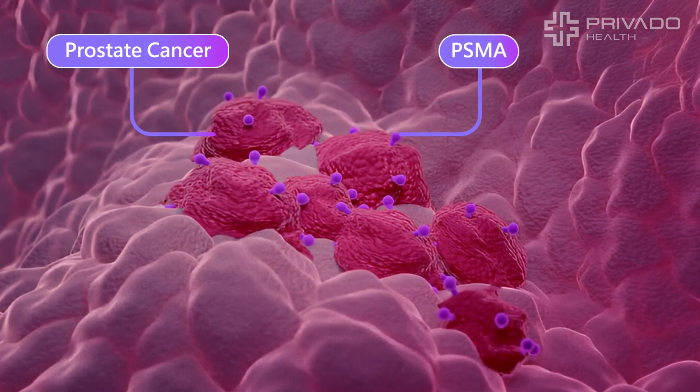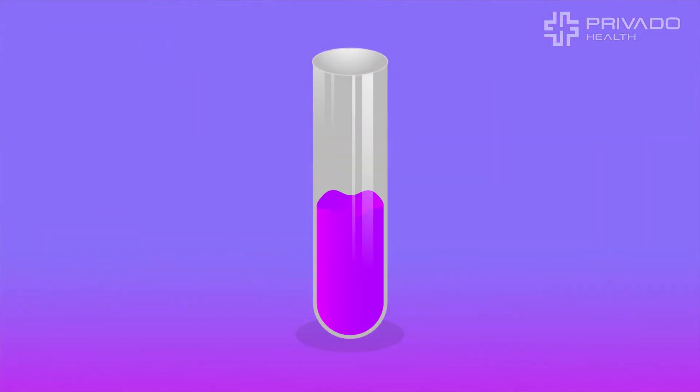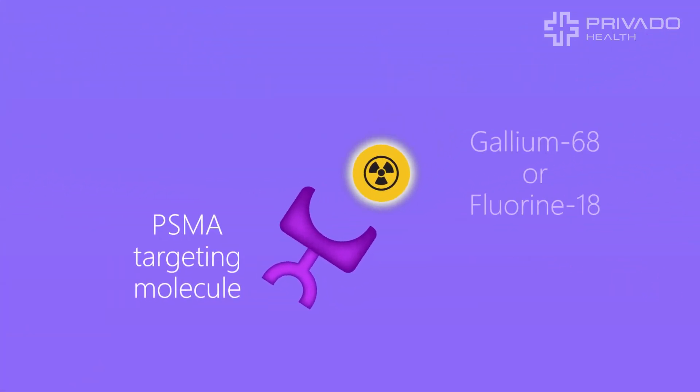Theranostics uses this target as a way to both identify and treat the cancer anywhere in the body. Our doctors start with a molecule that binds only to PSMA. In a special lab, a radioactive particle is attached.